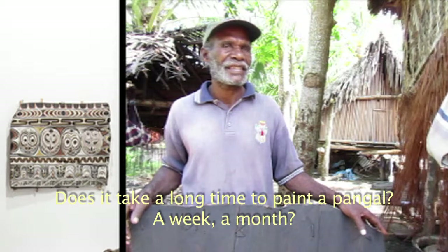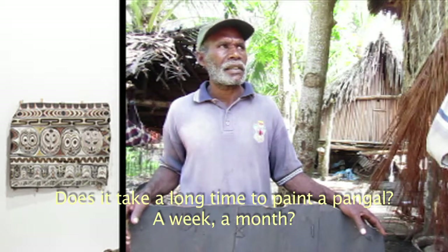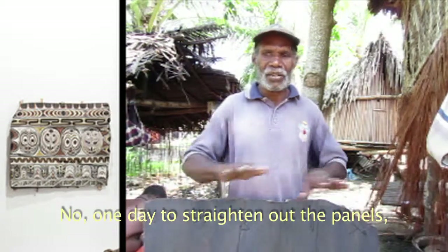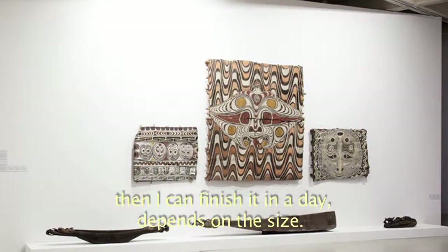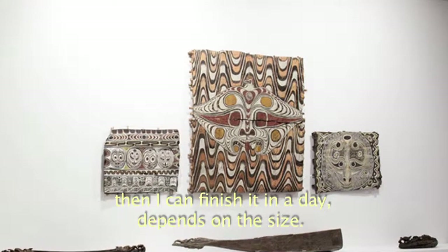Does it take a long time to paint one pangle? One week, one month? You can take your one per day, long straight here. Now you can finish it by day. Deep and long, just long.